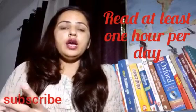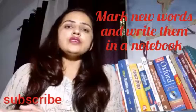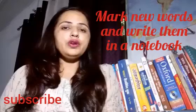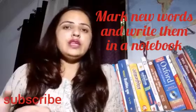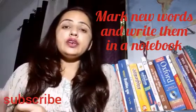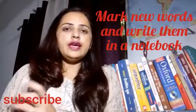The third thing is: while reading, whenever you encounter new words, mark all those new words in the book and write them in a separate notebook. Then try to make two or more sentences using each particular word. This is very important and it will really help you to increase your vocabulary.